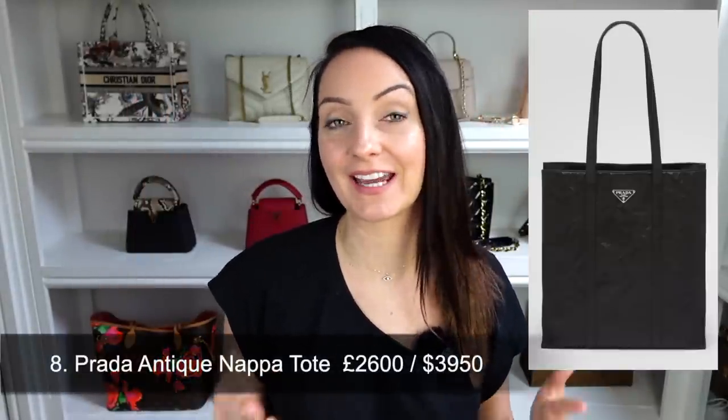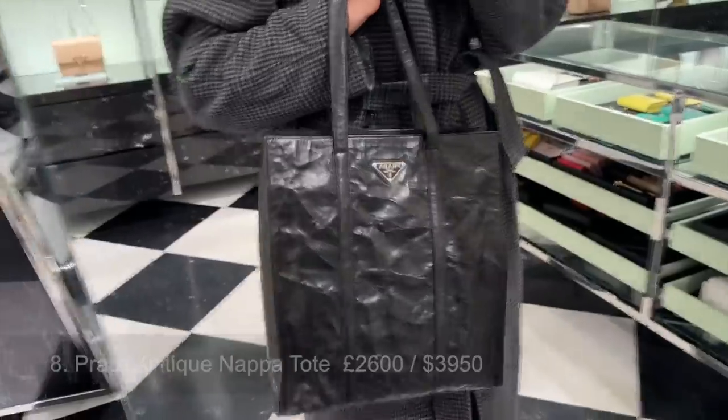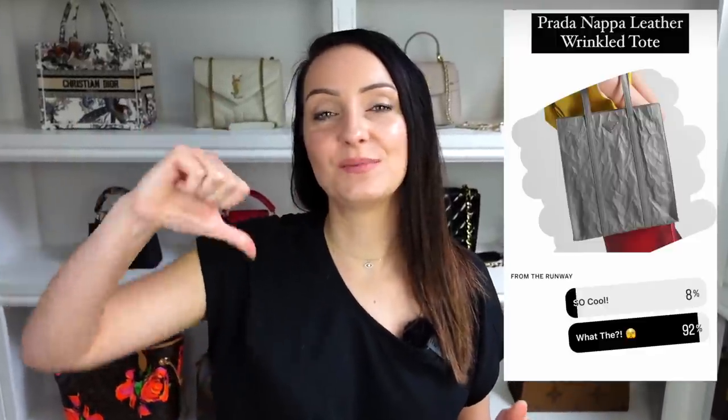Bag nine is from Prada — the antique Napa leather tote bag. I've seen this in person and it very much plays up to the trash bag trend: a designer, high-end, expensive piece that looks like it's making no effort at all. This size retails at $3,950. An overwhelming 92% of you gave this a thumbs down, and I can see why — I wouldn't part with that much money on a bag that looks like this. But if it is your style, the leather really was buttery soft and I think it looks better in person than online.